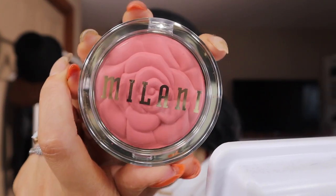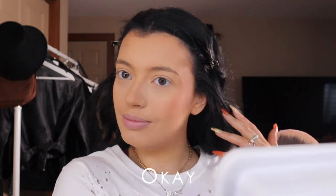Now I'm going in with the Milani blush. Look how cute this is - it's a rose shape. I'm obsessed. In cosmetology school, Milani was the only brand we used for makeup. Here it is with the blush on - I'm obsessed. This is a really good time.